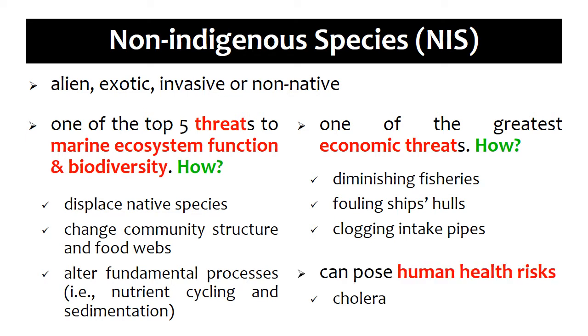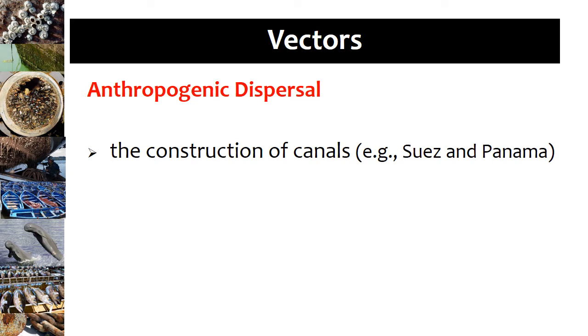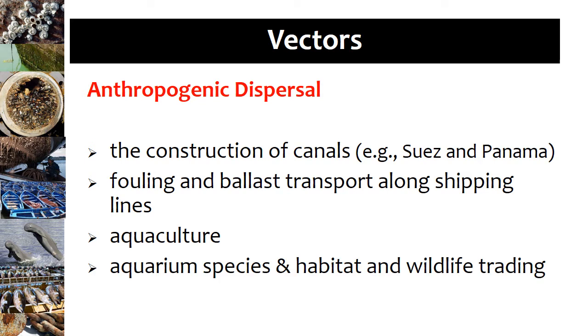Some can even directly impact human health by causing diseases such as cholera. Studies have indicated that there are a number of vectors responsible for the introduction and translocation of non-indigenous marine species, and most of these are brought about by anthropogenic dispersal, including the construction of canals — notably the Suez and Panama — hull and ballast water transport along shipping lines, aquaculture, aquarium species, habitat and wildlife trading, and deliberate introductions like for mariculture. Of these vectors, research has indicated that fouling has facilitated most non-indigenous marine species introductions globally.